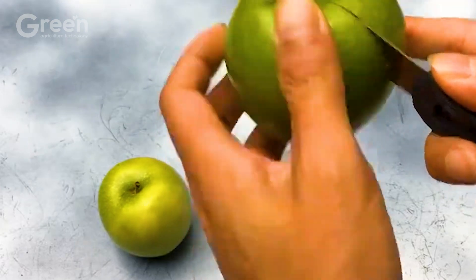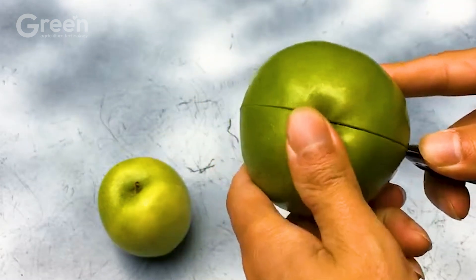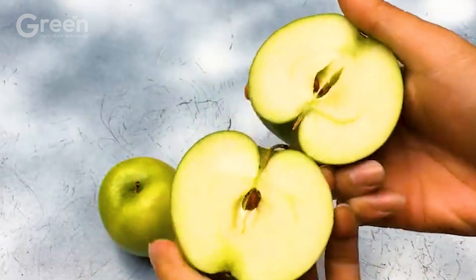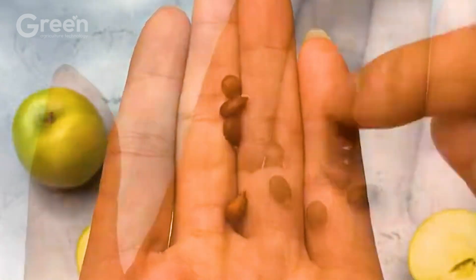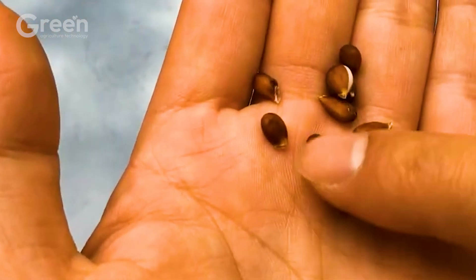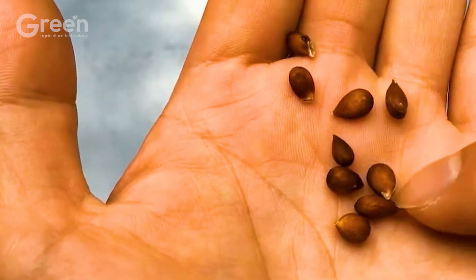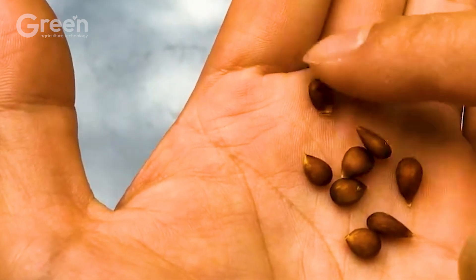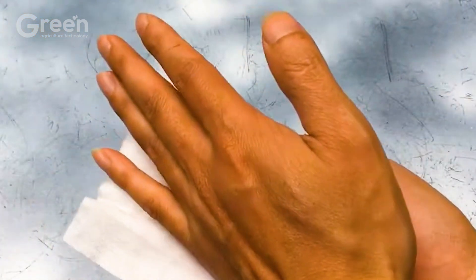Growing green apple seeds is a process that requires patience and meticulousness. Select seeds from quality green apples, wash them, and create dormancy by wrapping them in a damp paper towel, placing them in a sealed plastic bag, and storing them at 37 to 41 degrees Fahrenheit for 6 to 8 weeks.